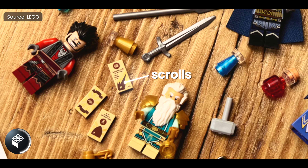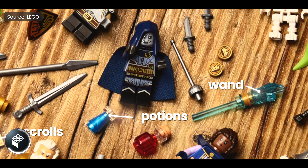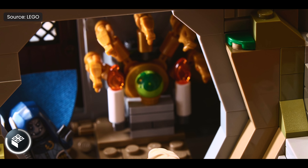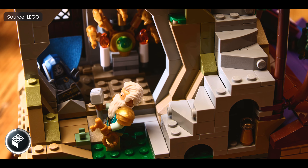There are tons of easter eggs and small details included, such as the spell scrolls, potions, and other mythical items that you would expect. We have a five-headed statue inside of the tower, along with a potion hidden on the side, and it's details like these that really add to the overall model.